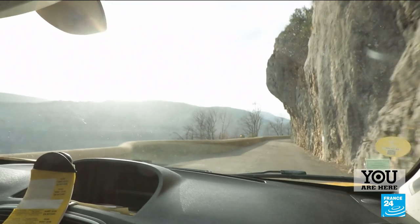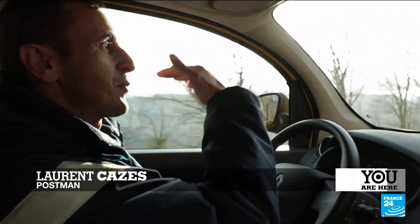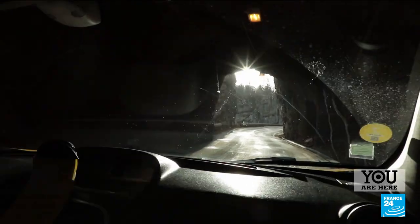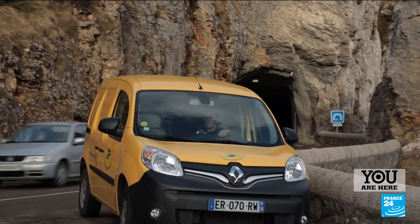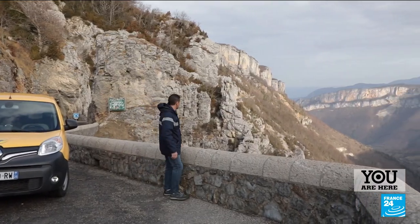It was snowing, but very wet snow, which is dangerous. I skidded into the ravine, the car flipped three or four times and crashed into a tree. Whatever the season, Laurent Cazès's round brings him here every day. Despite the danger, he's a happy man — it's an amazing view.